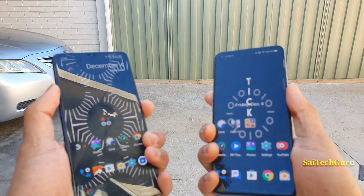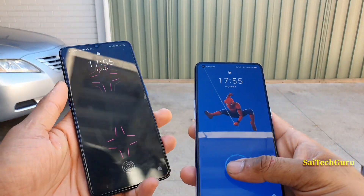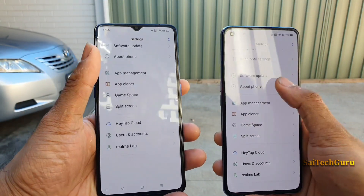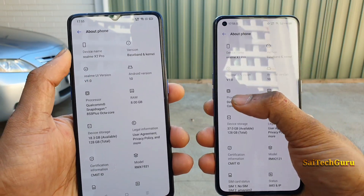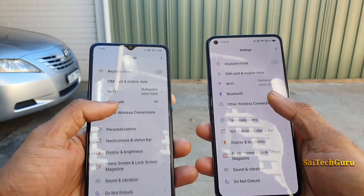Right now you can see I'm holding the Realme X2 Pro and the Realme X7 Pro. This is the outdoor situation under direct sunlight. I'll try to show you which display is better. The X7 Pro uses the Dimensity 1000 Plus and the X2 Pro uses the Snapdragon 855 Plus processor.